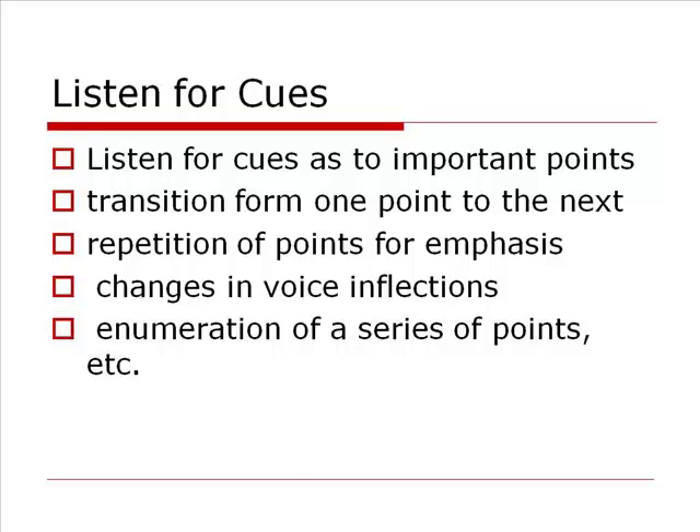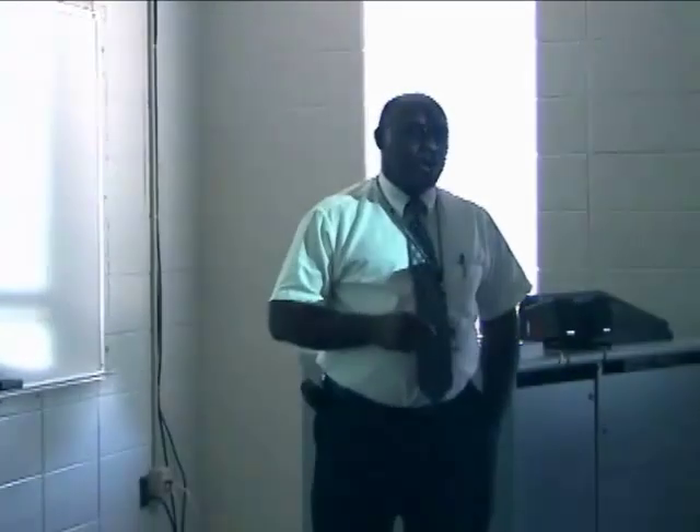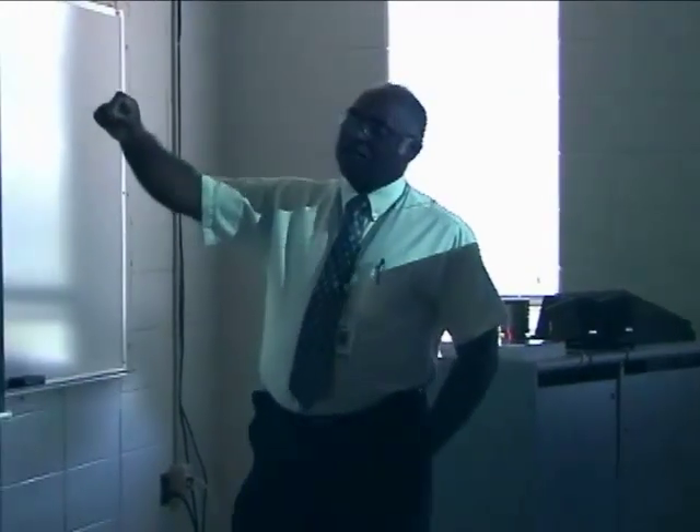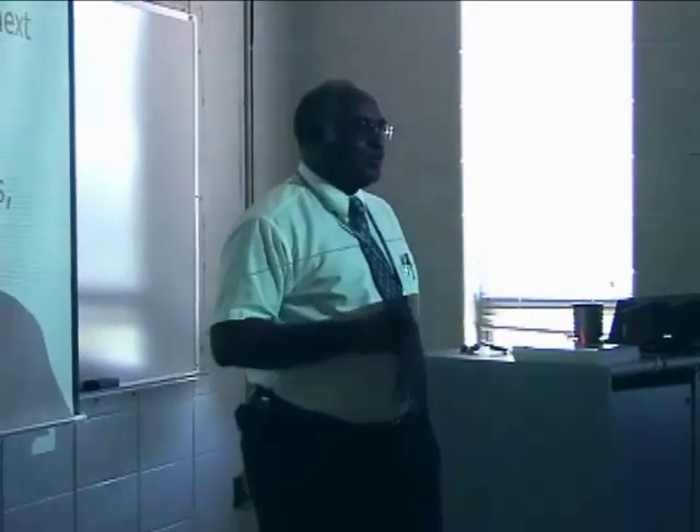We talked about listening for clues to know what to write down. One clue is if the instructor is usually tied to the podium and they move away from it during the lecture — they're probably getting ready to say something you ought to listen to and write down. If they're using PowerPoints and walk over to tap on the board, underline something, or use graphics, you probably ought to write that down. If they're writing anything on a whiteboard or blackboard, you probably ought to write that down — if they took the time to write it on the board, it may well be on a quiz or test.